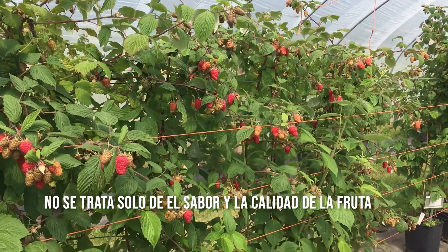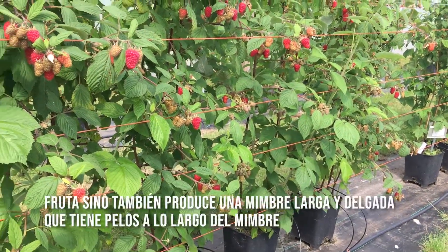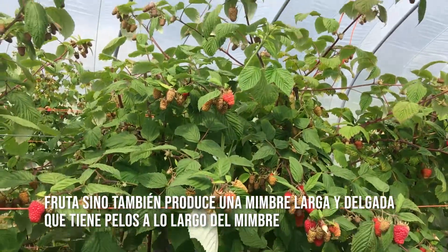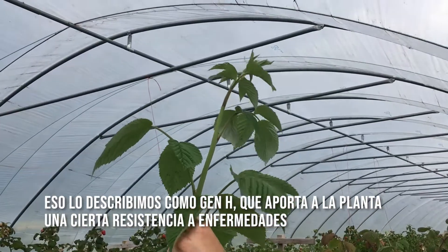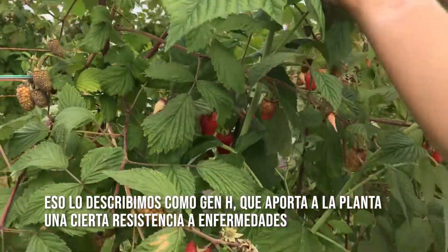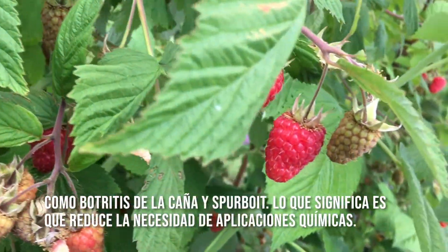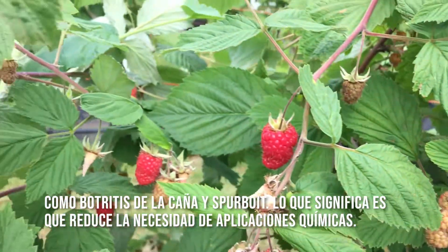It's not all about flavour and fruit quality. It produces quite slim and long cane that has hairs down the length of the cane. We describe this as having gene itch, which gives the plant resistance to certain cane diseases — spur blight and cane botrytis. So that'll reduce the need for chemical applications.